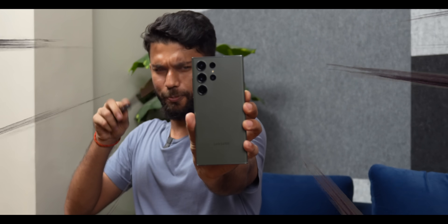So I learned a new magic trick. This is the S23 Ultra. Expellius, come on! Harry Potter Lite.